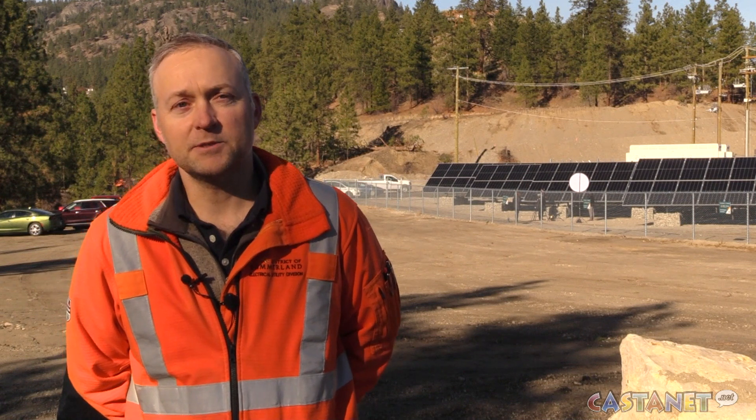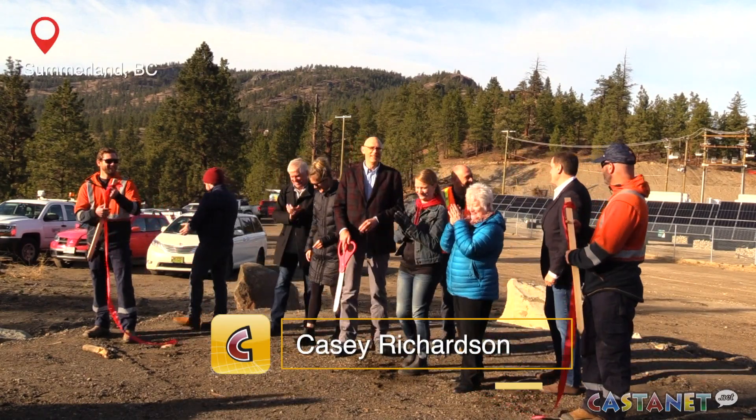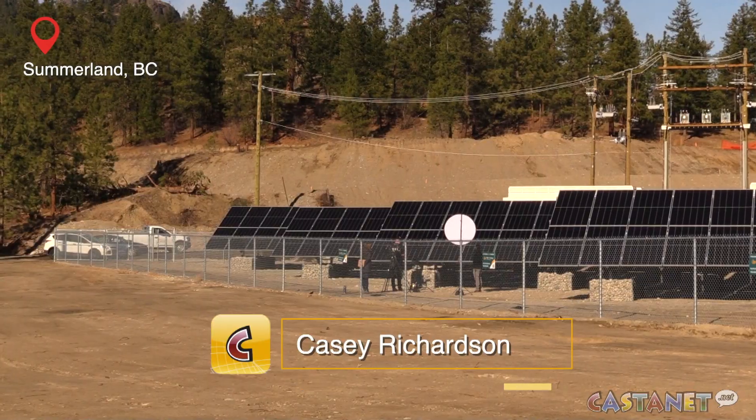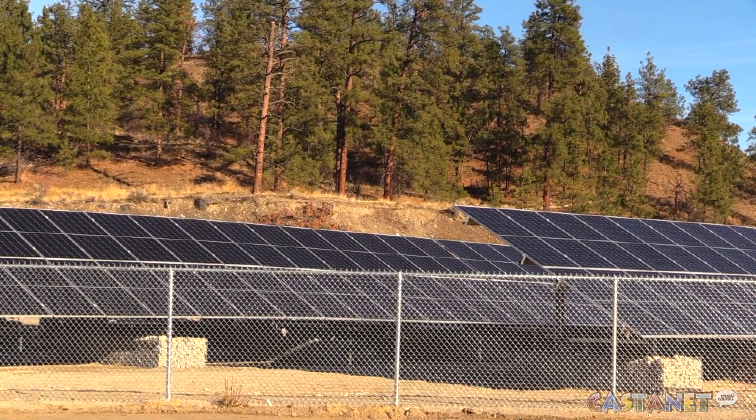Every kilowatt hour that this solar plant generates is one kilowatt hour we don't have to buy. Summerland celebrated the grand opening of their energy center on Tuesday, the first utility-scale solar and battery energy storage system in the Okanagan.